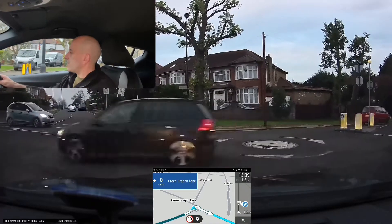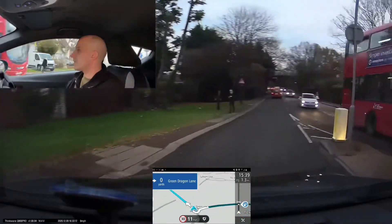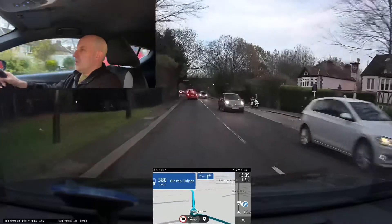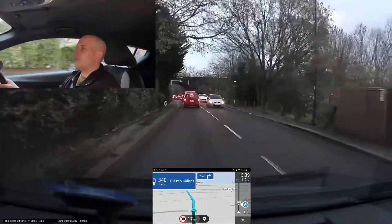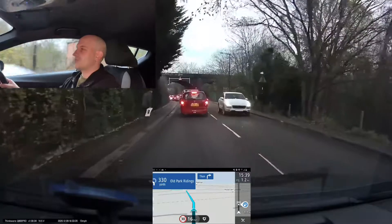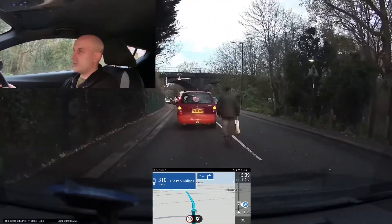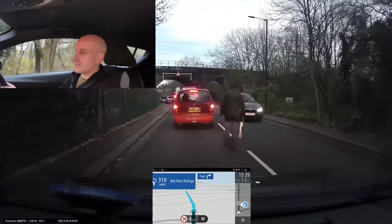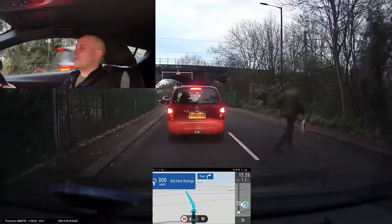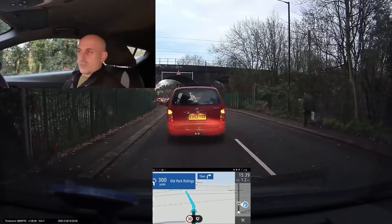When the sat nav talks about yards, that is pretty much a metre. If you think about a 70 mph road, one mile will normally take you about a minute to travel. So if you are on a 30 mph road, that's going to take you around two and a half minutes. So don't be in a massive panic — just pre-plan.